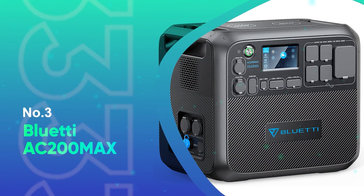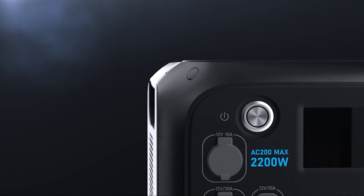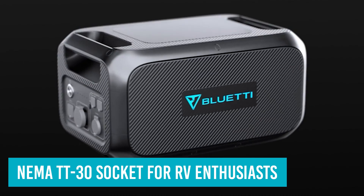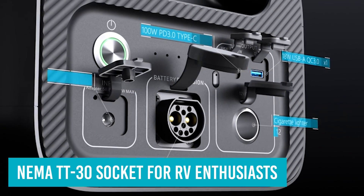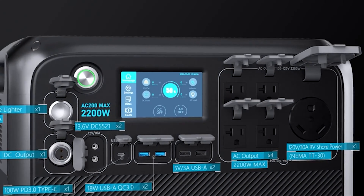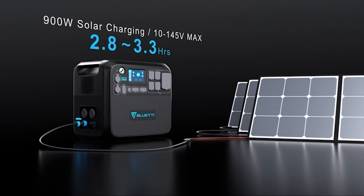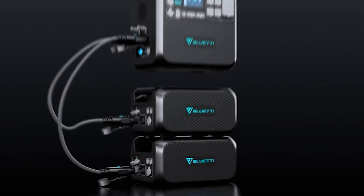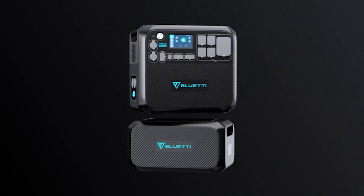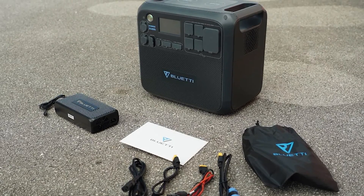Number 3: Bluetti AC200 Max. Bluetti took an already great power station, namely the AC200P, and made it even better. The AC200 Max includes new features such as a Bluetooth connection, a NEMA TT30 socket for RV enthusiasts, and the ability to expand the battery capacity with up to two extra batteries. With these new features, we have a system able to act as an emergency power source for a small home during a blackout. The AC200 Max can be improved further by having either a small power adapter or having it integrated into a base unit. The unit is noisy, which makes using it as an uninterruptible power source in an office painful. It's also heavy, but that's explained by the use of LiFePO4 batteries.